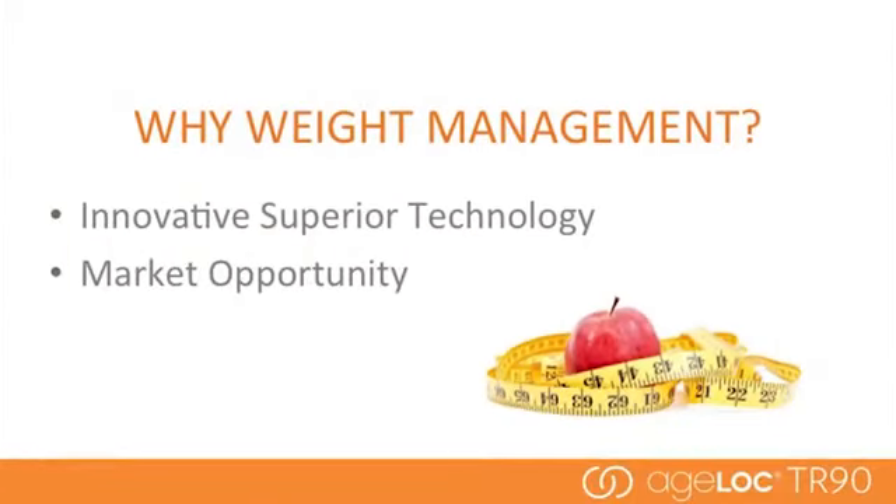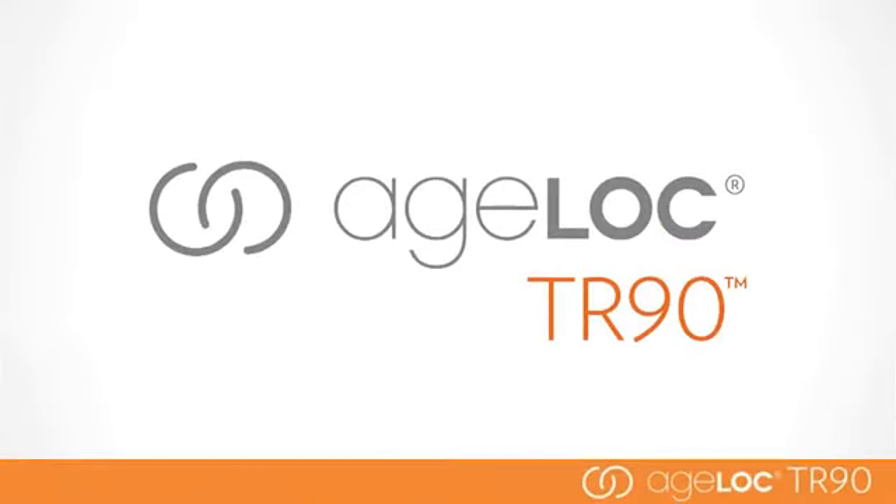We often get asked why we picked the weight management category. It's a crowded category, with like 77% of people in the world today actively trying to manage their weight. This opportunity really is significant. 65% of consumers worldwide are dissatisfied with their body weight and shape, and it's a big problem that really needs a big picture solution.